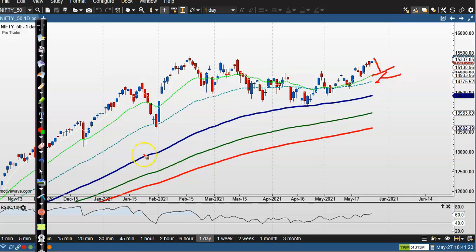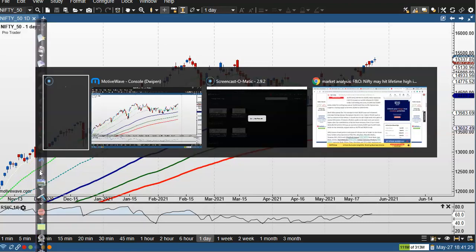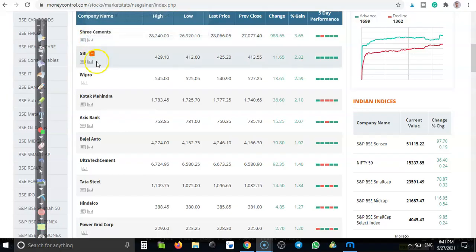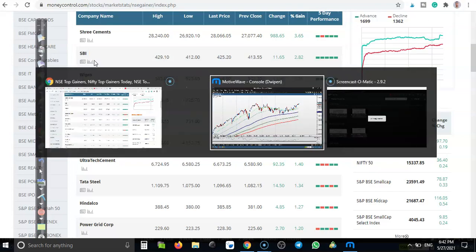I'll wait near the 20 moving average as I said earlier. Let's see today's top gainer stocks. First one — Serum Cement stock price is too high, skipping that one. Next, SBI — let's see SBI.